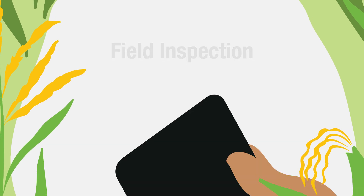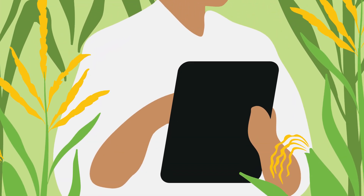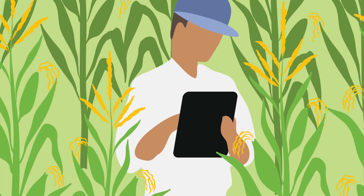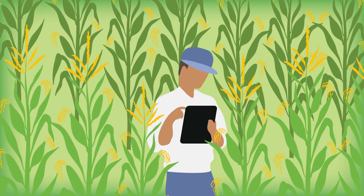Seed crops are inspected at a specific stage of maturity by third-party inspectors licensed by CFIA. Inspectors verify isolation distances, previous land use history, and parent seed identity. They also complete representative counts throughout the seed field to report impurities such as off-types, other varieties, weeds, and other crop kinds.